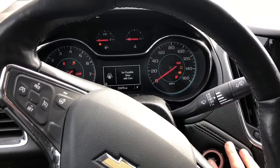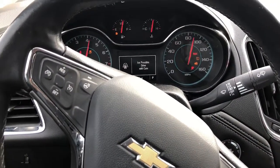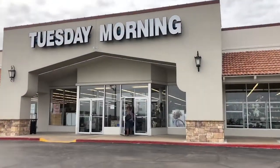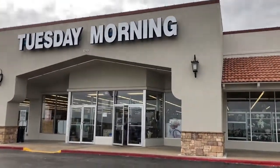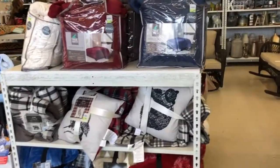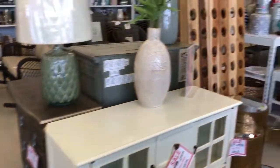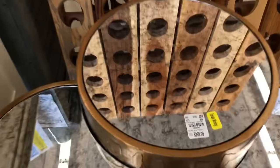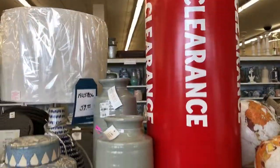Here we go — we've arrived and it looks like it's going to be busy in there. So let's go see what Tuesday Morning has. When you walk in, these beautiful decor pieces greet you at the door with a wall full of awesome pieces that are on clearance — decor and dishes.